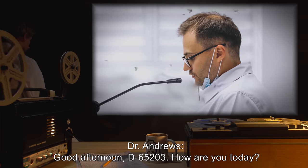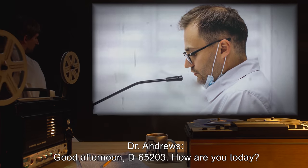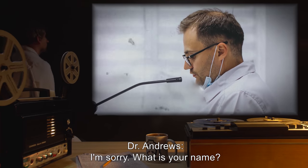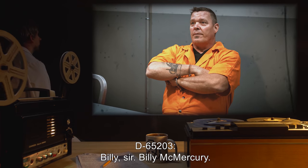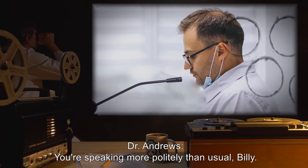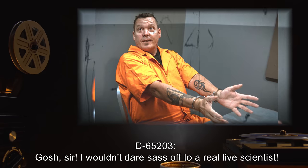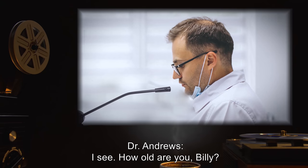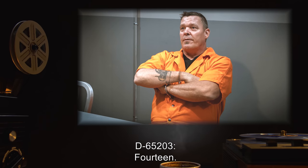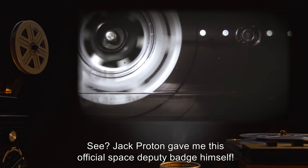Begin Log. Dr. Andrews: Good afternoon, D65203. How are you today? D65203: Excuse me, sir? Dr. Andrews: I'm sorry. What is your name? D65203: Billy, sir. Billy McMercury. Dr. Andrews: You're speaking more politely than usual, Billy. D65203: Gosh, sir. I wouldn't dare sass off to a real-life scientist. Dr. Andrews: I see. How old are you, Billy? D65203: 14. But that doesn't mean I'm not a real space cop. See? Jack Proton gave me this official space deputy badge himself.